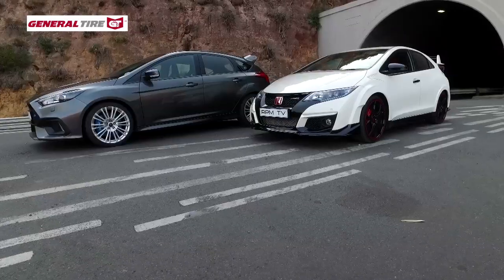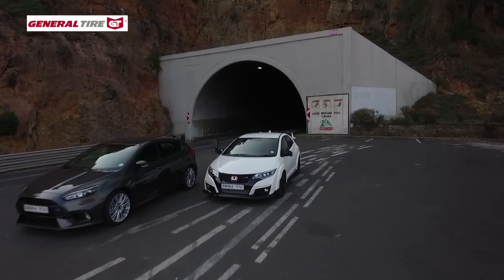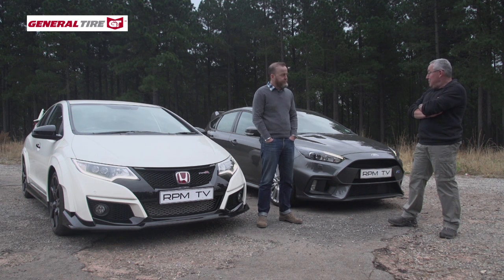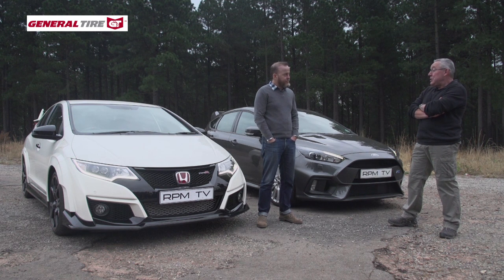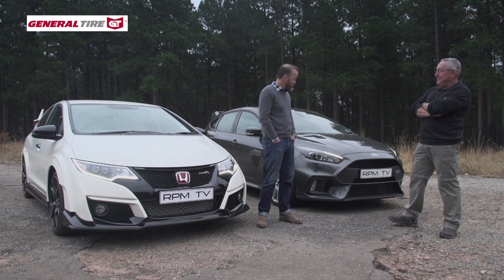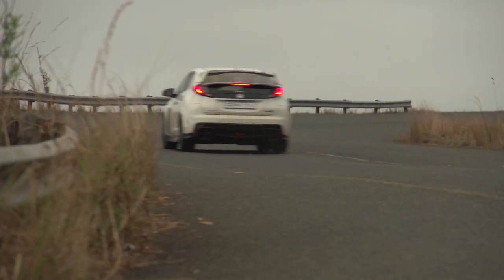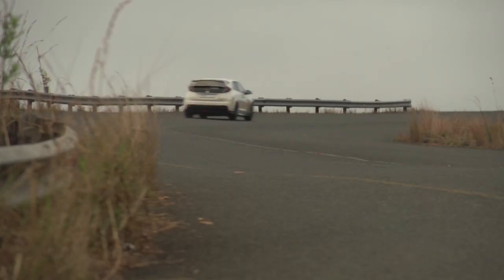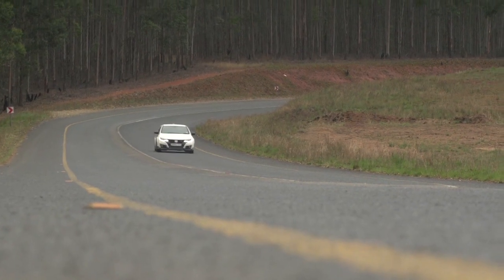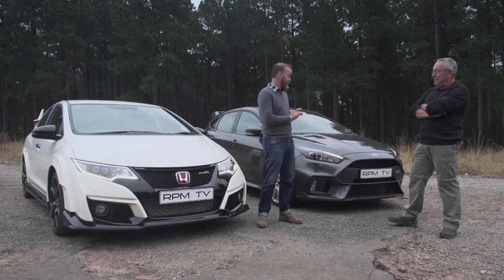Added to the sure-footed ability is a power delivery that provides satisfying acceleration when you need it, making the Type R a car that's quick and very capable. Having spent a fair amount of time driving some of South Africa's best roads in two pretty brilliant performance hatchbacks, the question is: which one would you choose? I know I probably should go for the RS because it's more powerful and has all-wheel drive, but there's just a magic about this car I really enjoy. The diff in this car is phenomenal — it gives it great handling.